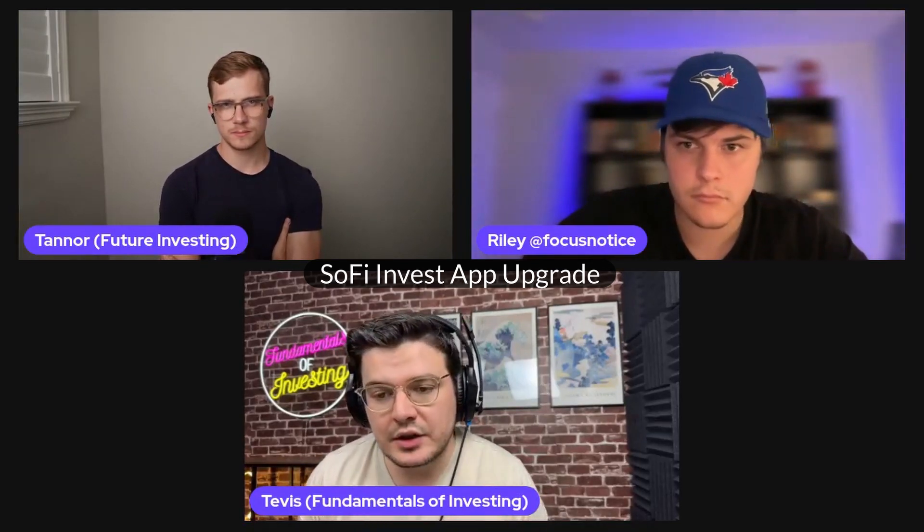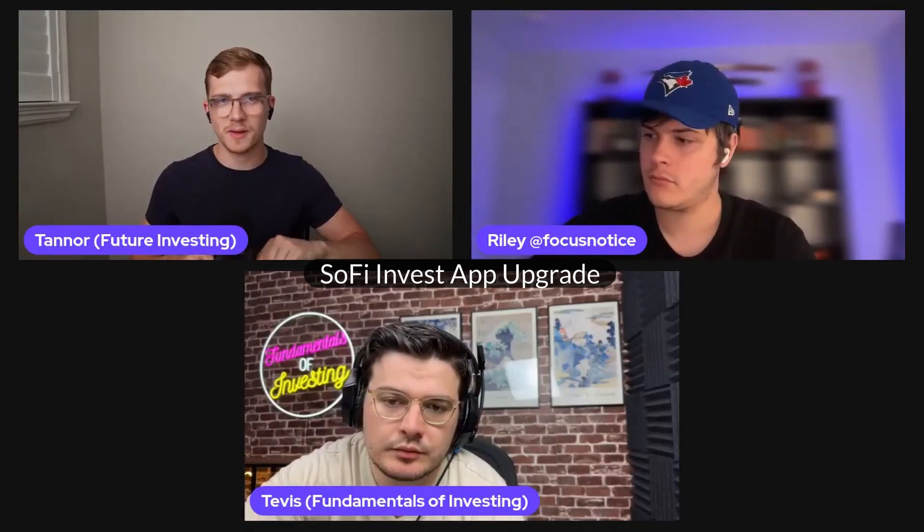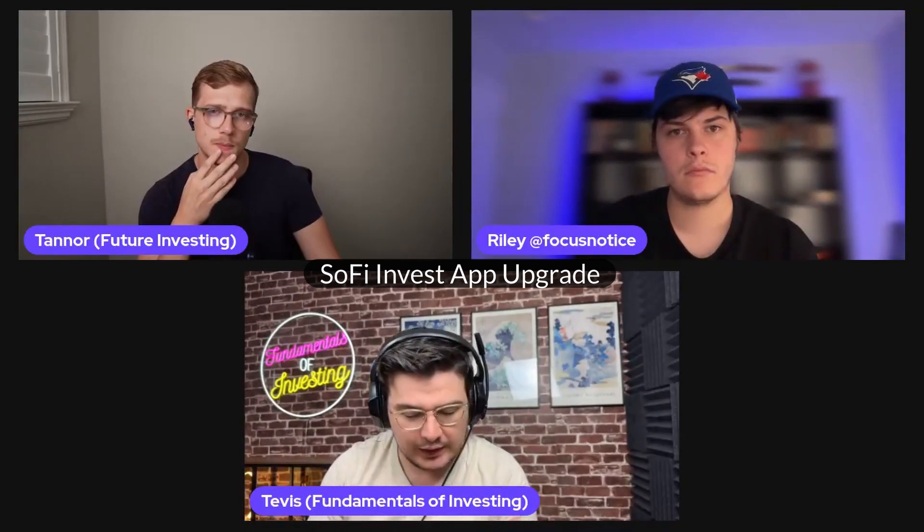We know that enhanced options trading is going to come in Q3, and now that we got the enhanced SoFi Invest app, it's going to be really interesting to see if we do become something that is closer in comparison to Robinhood — and even an enticing force siphoning users off of Robinhood's platform onto SoFi because of the coincidental timing of both of these changes happening in the same quarter. Does this app update now increase SoFi's cool factor?